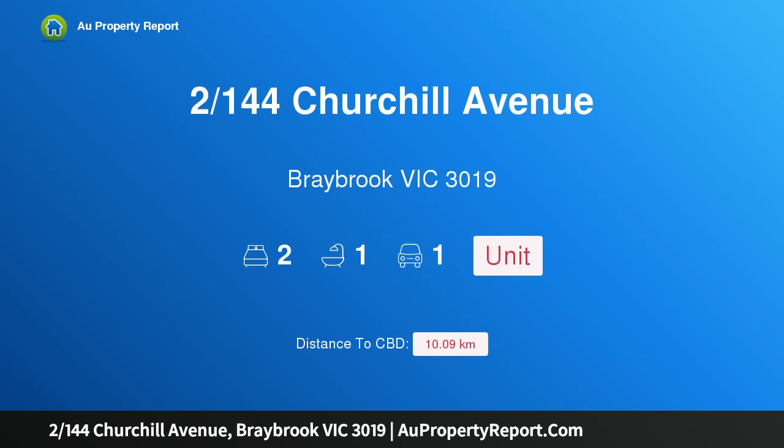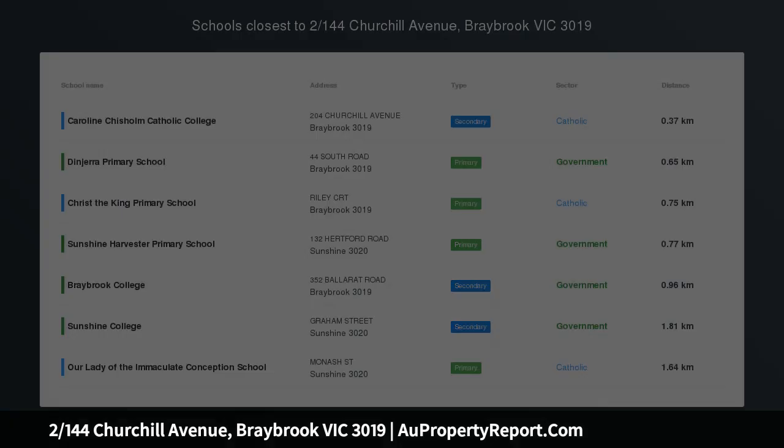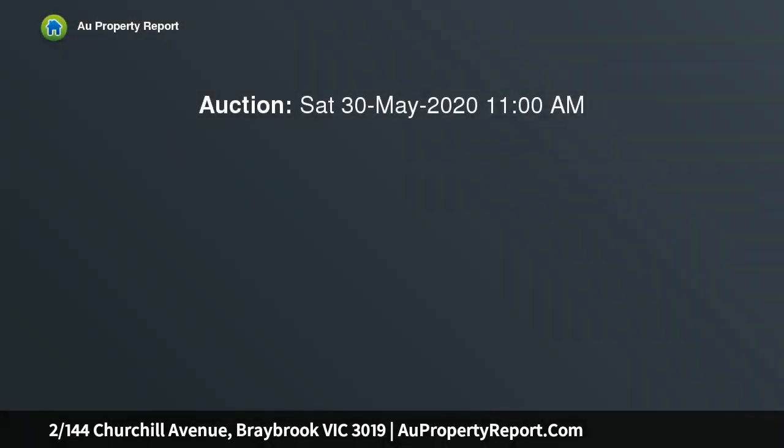Hi, I am glad to introduce property 144 Churchill Avenue, Greybrook Victoria 3019, a sensational value villa unit in the heart of Greybrook.